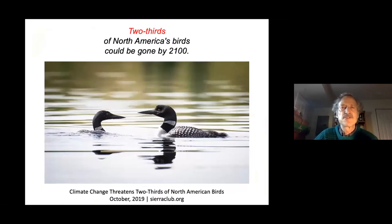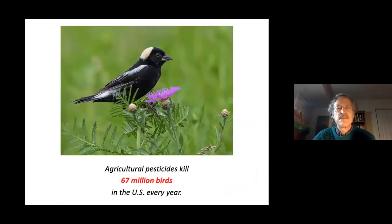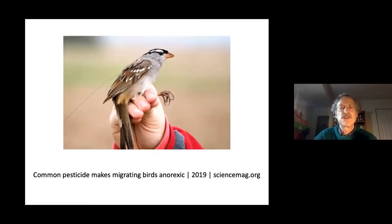Two thirds of our birds could be gone by 2100 — this is certainly not sustainable. Rachel Carson wrote Silent Spring in 1962, warning about the effects of pesticides on our environment and birds. Agricultural pesticides remain a significant issue. In particular, neonicotinoids should be banned — they are systemic, and as few as two seeds treated with neonicotinoids will make migrating birds anorexic.